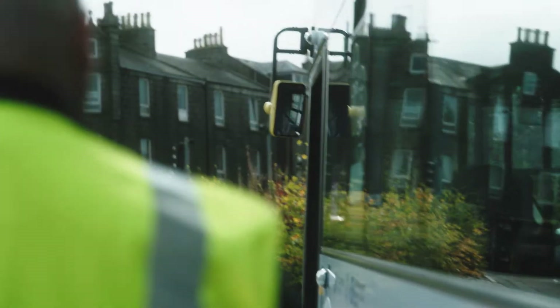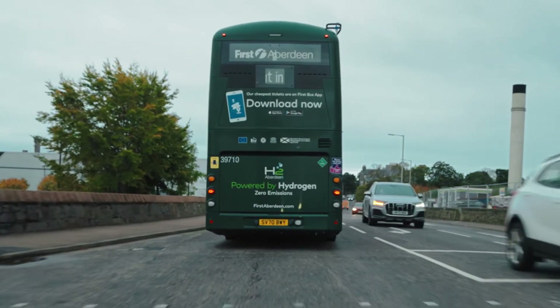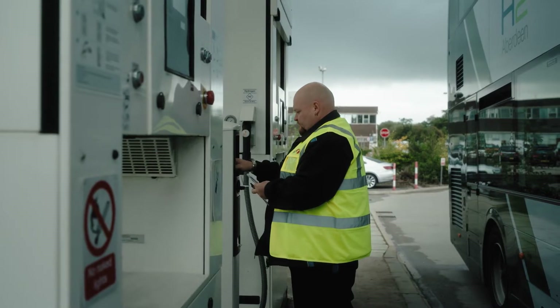I think they're definitely healthier to drive — you don't get that sort of backwash of fumes that you sometimes get. Even if you're behind another one of these, it's really nice, you don't get that smell. We're looking to go zero emissions in the city centre and these buses will contribute towards that.